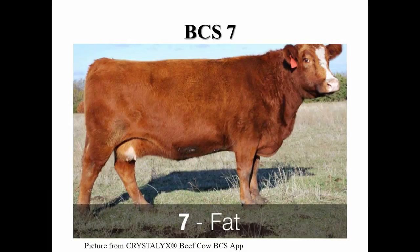A body condition score seven, the cow appears in very good flesh. The brisket is full and the tail head shows some pocket of fat and the back appears square due to the fat. The ribs are very smooth and soft handling.